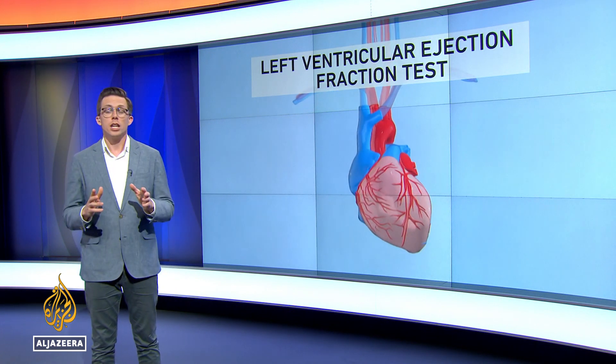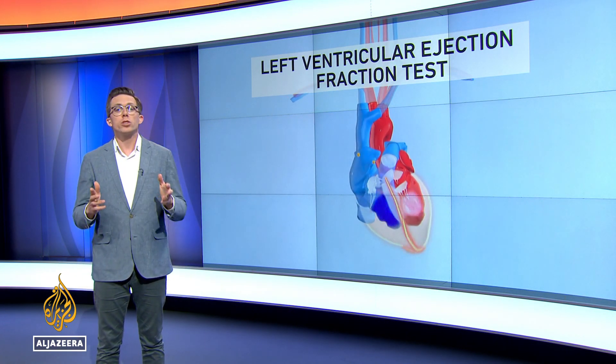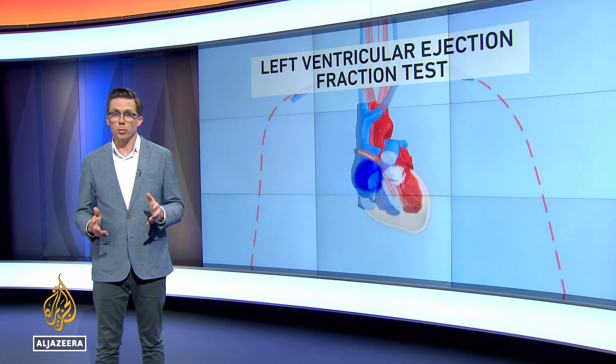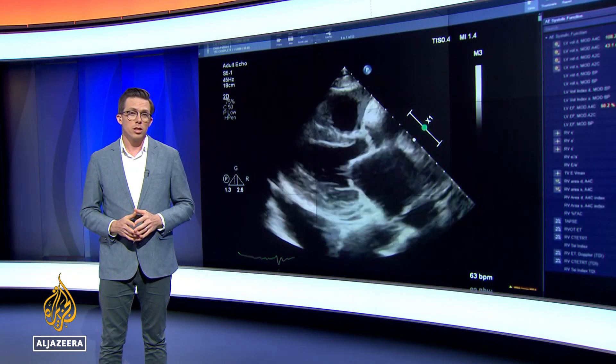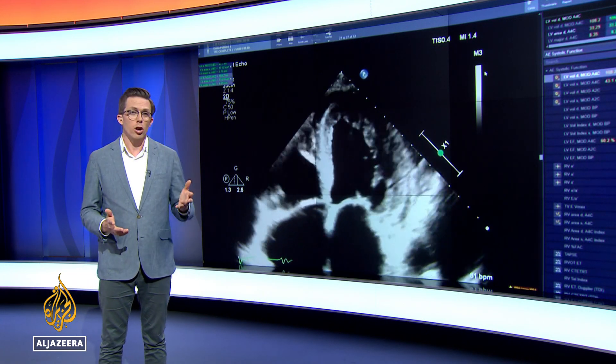It takes years to learn to read the human heart. One test cardiologists use, called left ventricular ejection fraction, or LVEF, shows how well a person's heart is functioning. It shows how well blood is pumping through the left ventricle and whether a patient has had a heart attack or heart failure. It's typically performed by a human sonographer and reviewed by a cardiologist.